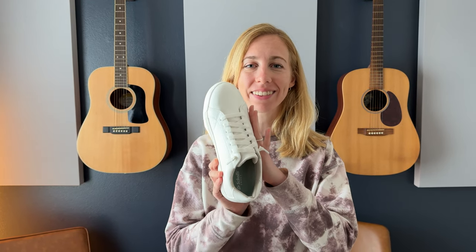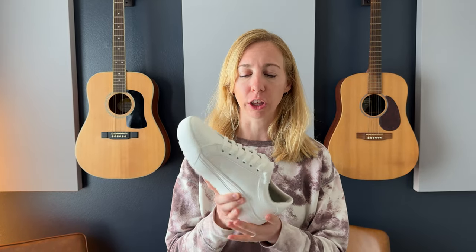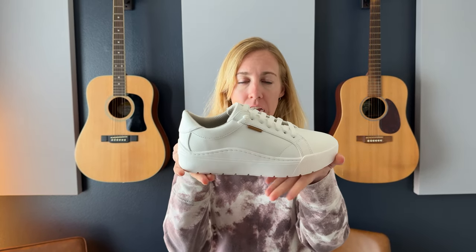I work in a business casual environment and I don't like wearing heels too much at work. My feet get sore, so I was looking for a nice white sneaker that could be paired with business casual clothes and didn't want anything too athletic looking. I found this pair — they're Dr. Scholl's.